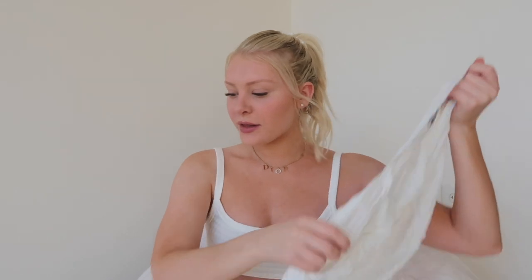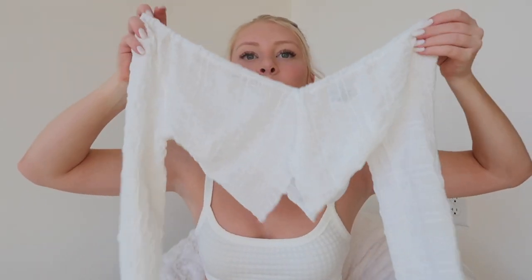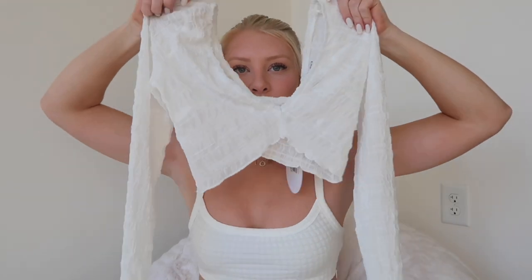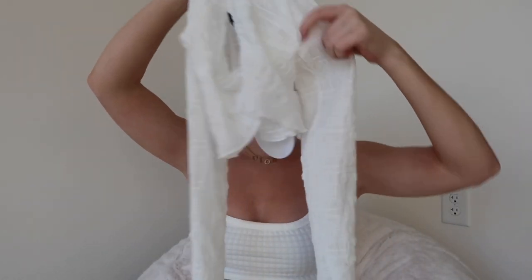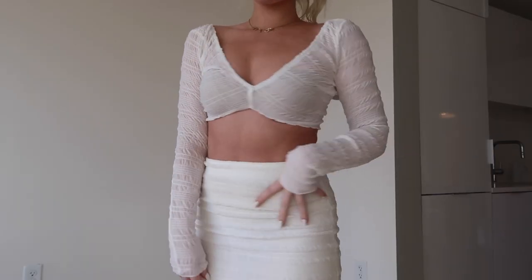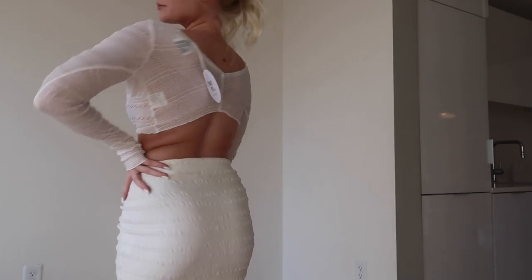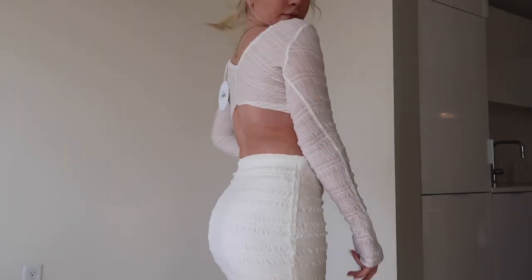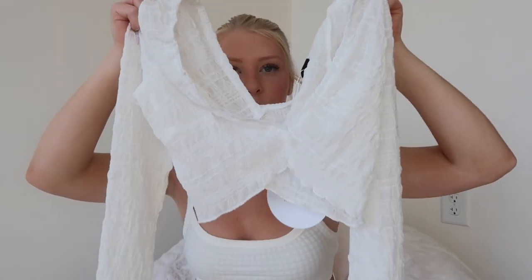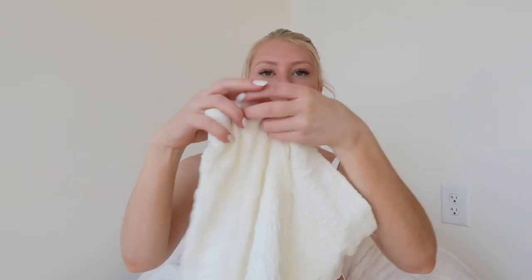Next I have another set — and of course it's white, because as you can tell I'm going for white right now. This set is called the Elsa Set. The top is a sheer little crop top with long sleeves — very sheer, so it's breathable and not hot for spring. Because it is sheer, you do have to wear something underneath like a little bralette. It kind of ruches up in the front and the back is like a V.